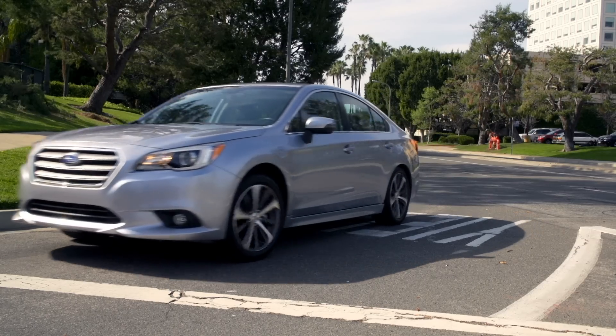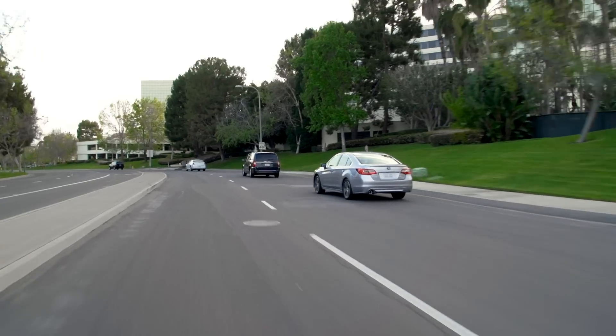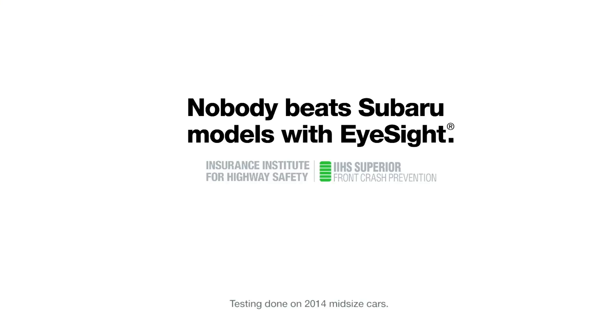iSight can significantly cut the throttle, which will allow the driver more time to see the problem and stop the vehicle. When the Insurance Institute for Highway Safety tested front crash prevention, Subaru models with iSight got the highest possible score.